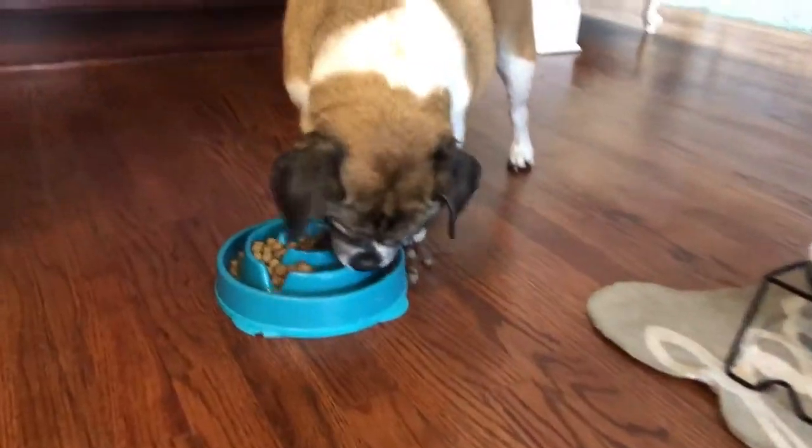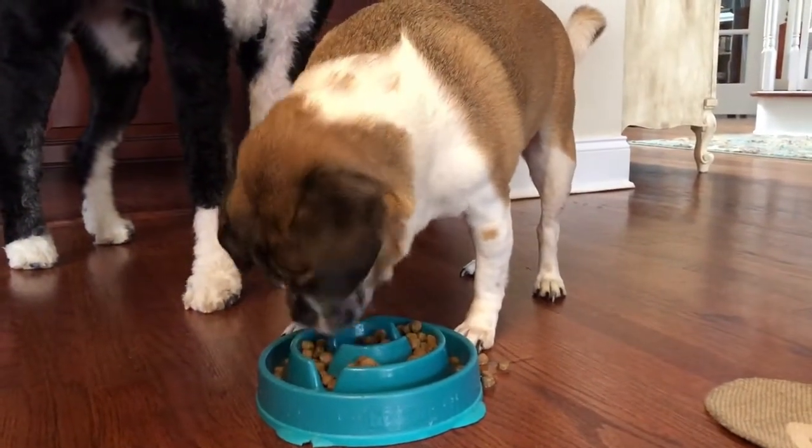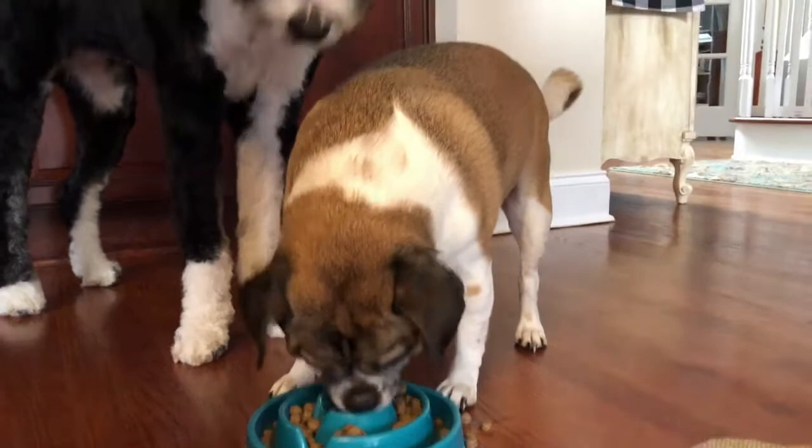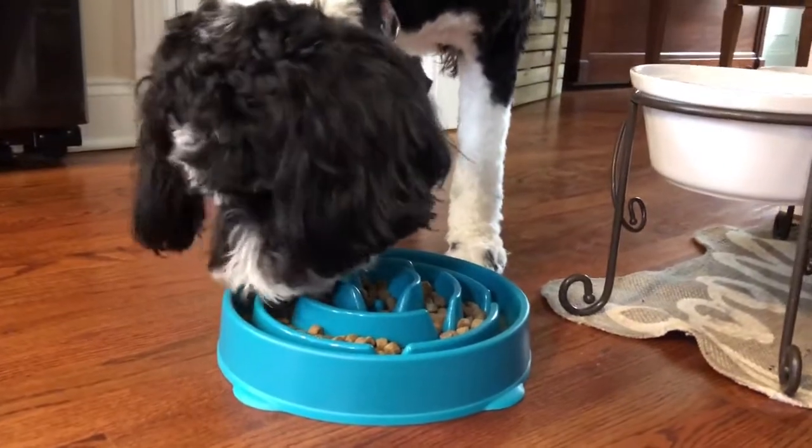Now what took Brody 30 seconds to eat takes him probably anywhere from seven to nine minutes when I time it. It takes him a while. And since Brody had such good luck with it, we got one for Maisie too — a little Christmas gift.